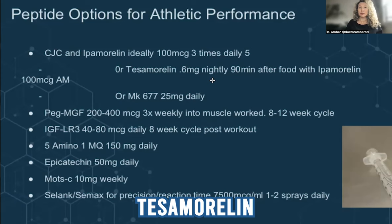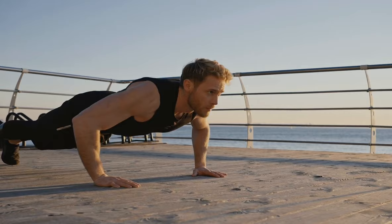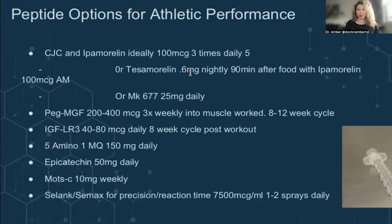Tesomorelin is a peptide very similar to Ipamorelin, but it's a little more specific for body fat and visceral fat, helping to lower LDL and elevated lipids. I think of Tesomorelin as more specific for men's health — much better for losing that tire around the waist — whereas CJC-Ipamorelin tends to be really good for women's health.